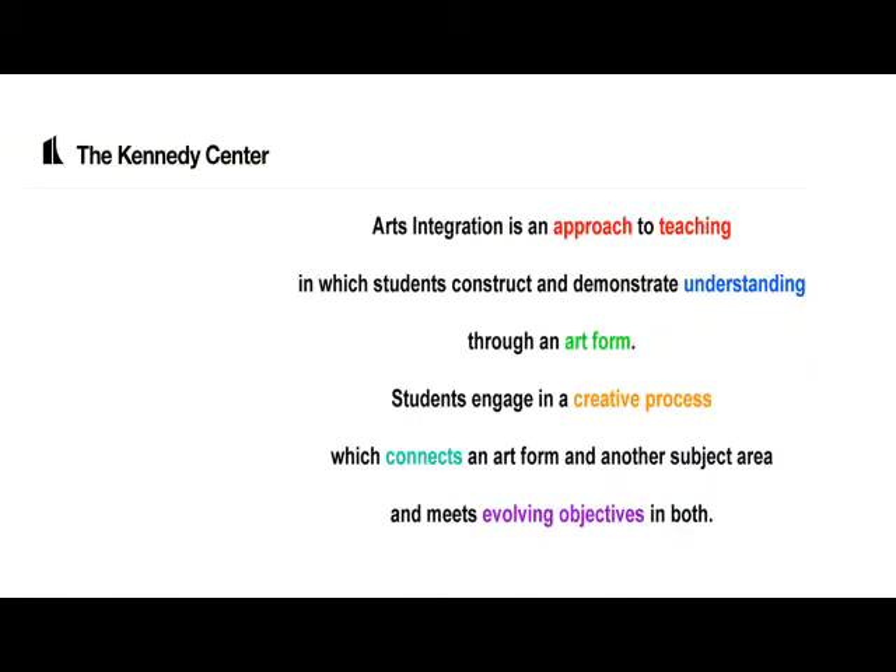I've been trained in what's called arts integration. According to the Kennedy Center, arts integration is an approach to teaching in which students construct and demonstrate understanding through an art form. That could be any art form — it could be visual arts, literary arts, dance, theater, or music.